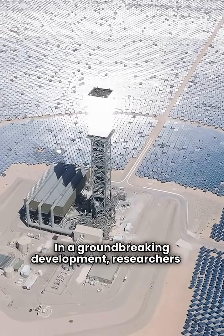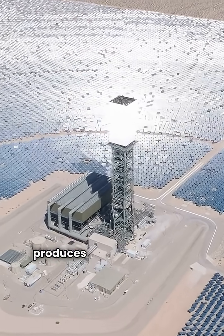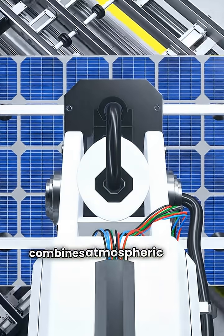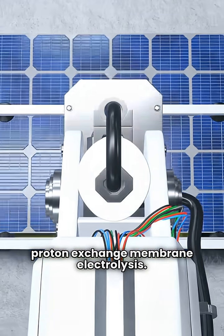In a groundbreaking development, researchers in China have created a solar-powered system that produces hydrogen from air moisture. Led by Professor Yin Huajie, this innovative project combines atmospheric water harvesting with proton exchange membrane electrolysis.